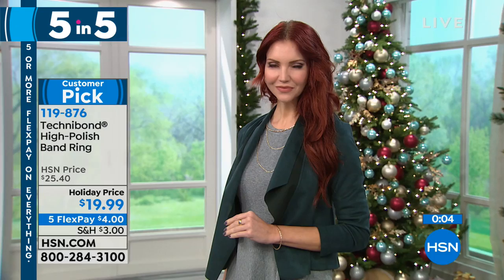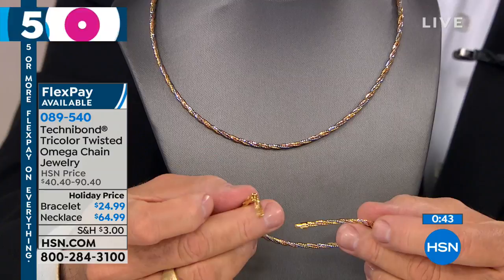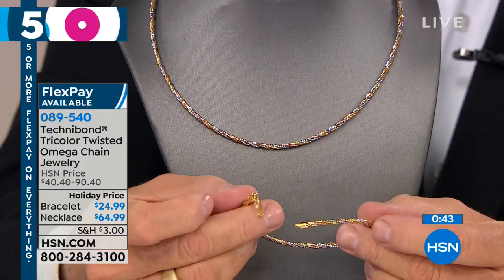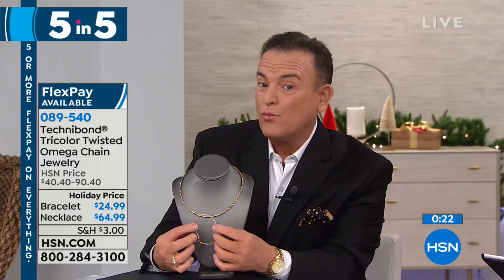Next, if you love the highest end look — the most incredible Italian pieces — this is for you. The necklace, we have 40 remaining and took it from $90.40 to $64.99, FlexPay is $13. The bracelet from $40 to $24.99 on FlexPay at $5. The way they put this together — three individual chains together to make this — it's the most beautiful triage of colors. You've got rose, white, and yellow gold over sterling silver woven and secured. It is probably one of the few pieces in the Technobond collection in tricolor, and it is absolutely gorgeous.